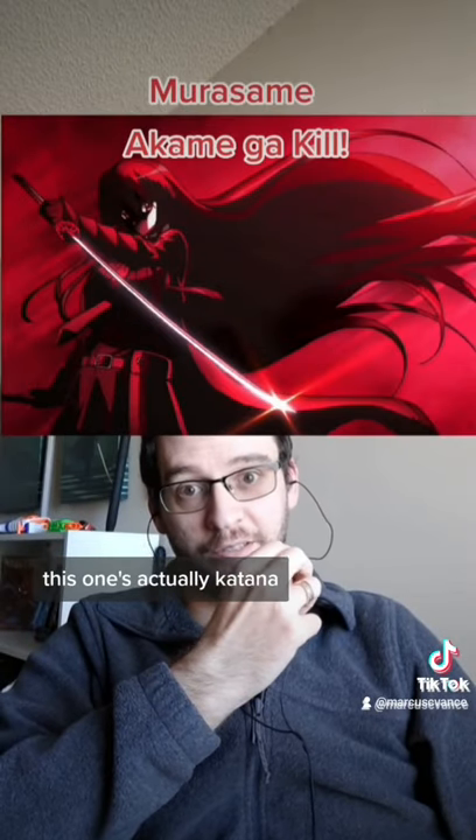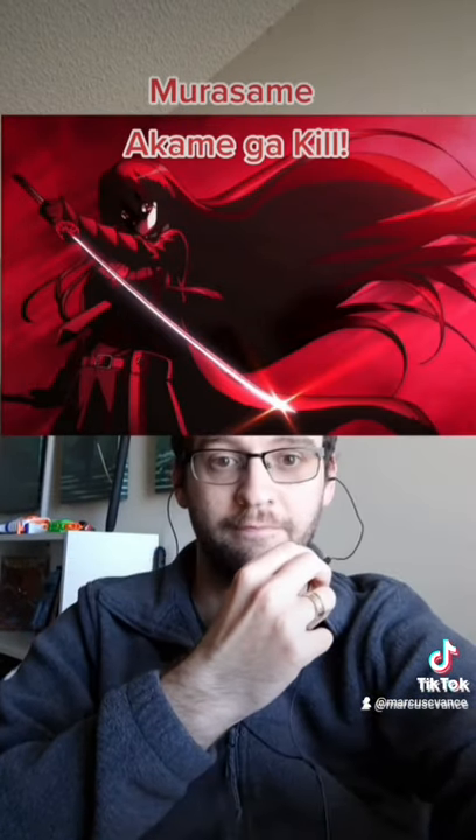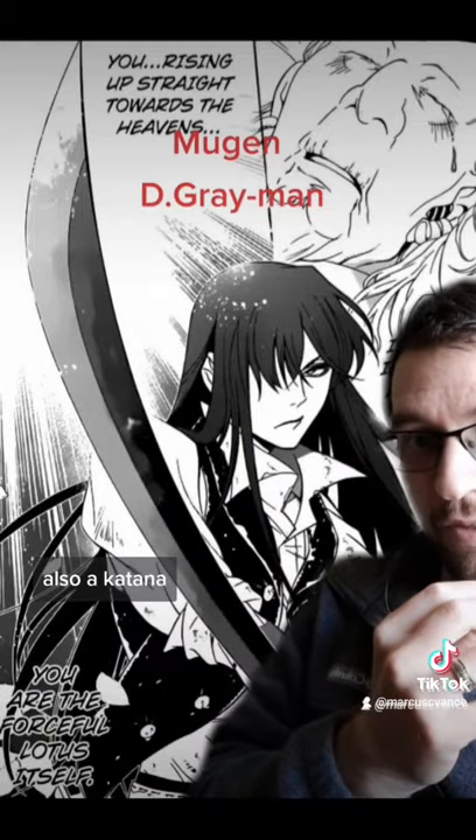No. This one's actually a katana, so yeah, it's a sword. Also a katana.